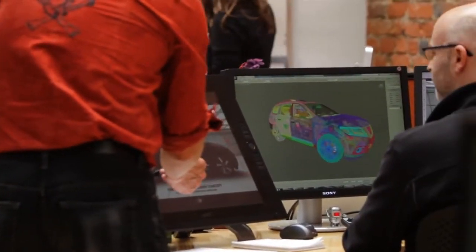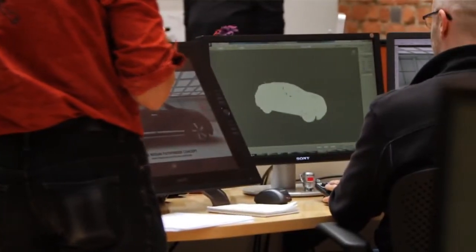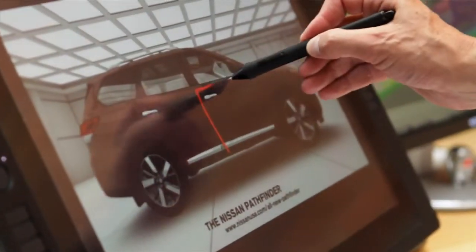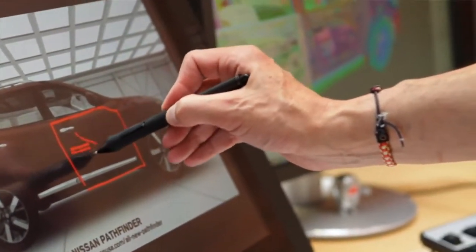Critical Mass came to us with this great idea about utilizing Connect to be able to browse and explore the new features of the Nissan Pathfinder. The first thing we wanted to accomplish was to make the experience very natural and intuitive. Over about a six-week period, we developed an entire experience, and we could not have done it without the Connect for Windows SDK.